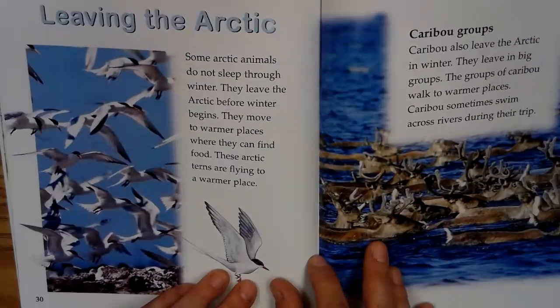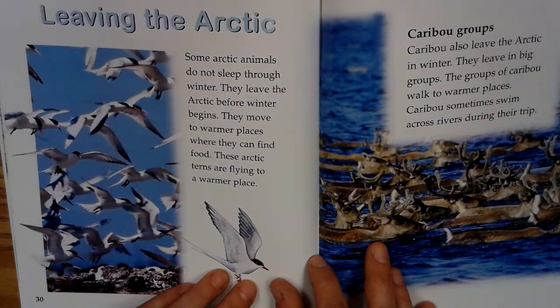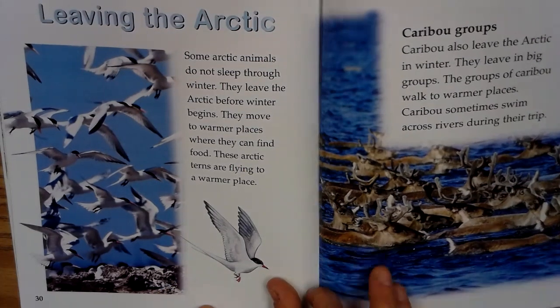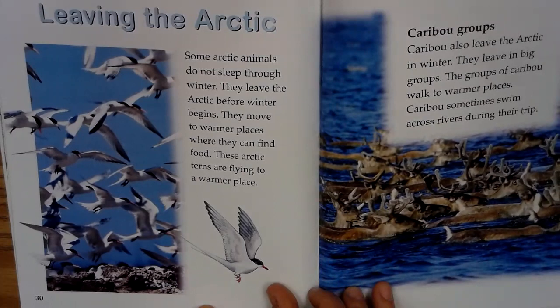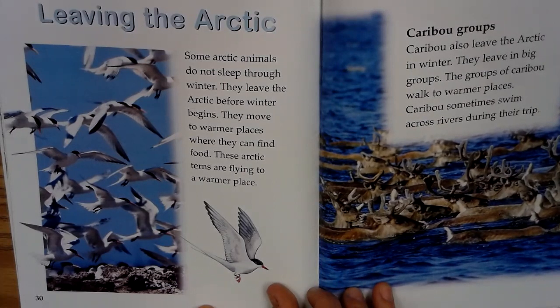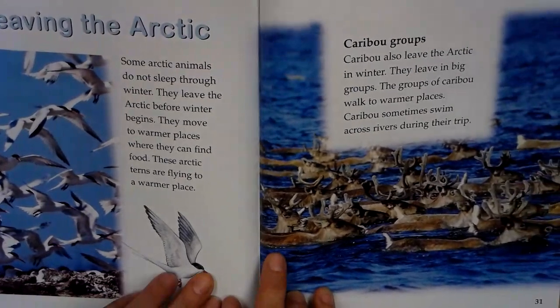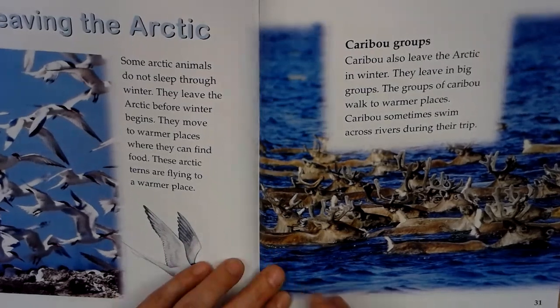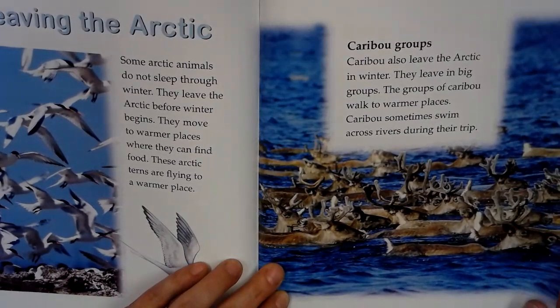Leaving the Arctic. Some Arctic animals do not sleep through winter. They leave the Arctic before the winter begins. They move to warmer places where they can find food. These Arctic terns are flying out to a warmer place. Caribou groups. Caribou also leave the Arctic in winter. They leave in big groups. The groups of caribou walk to warmer places. Caribou sometimes swim across rivers during their trip.